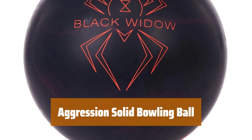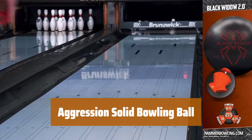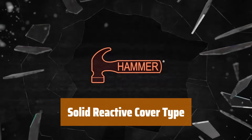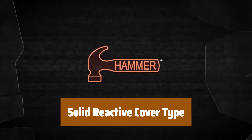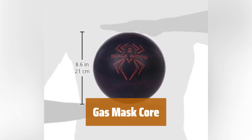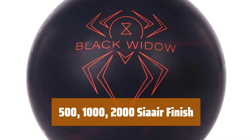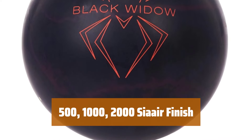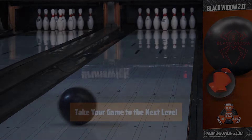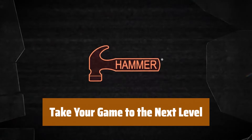Number 4. Experience the power of the Aggression Solid cover stock, providing maximum hook potential on medium to heavy oil conditions. The solid reactive cover type allows for a strong and consistent reaction on the lane, giving you control and predictability. The gas mass core inside ensures a strong and stable roll, delivering a powerful impact at the pins. With the 500, 1000, 2000 Sierra finish, you can customize the ball's surface to match your playing style and lane conditions. Upgrade your game with the Aggression Solid bowling ball, designed to enhance your performance and improve your scores.